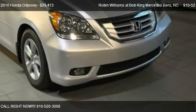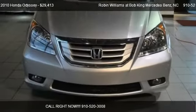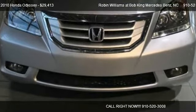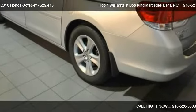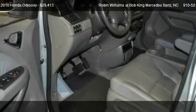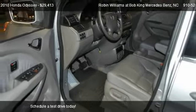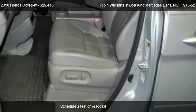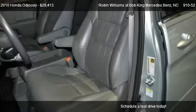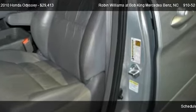This 2010 Honda Odyssey is offered by Robin Williams at Bob King Mercedes-Benz, priced at $29,413. This Odyssey is ready to sell, with just over 38,375 miles.